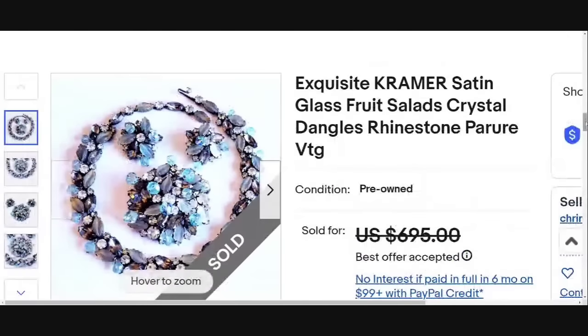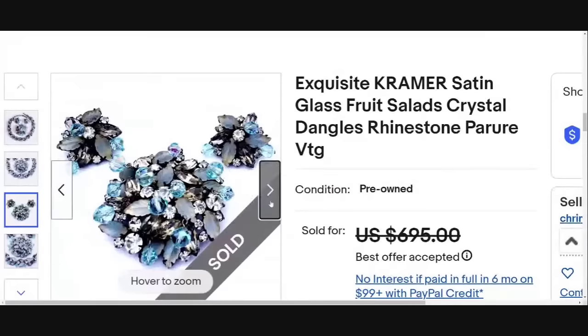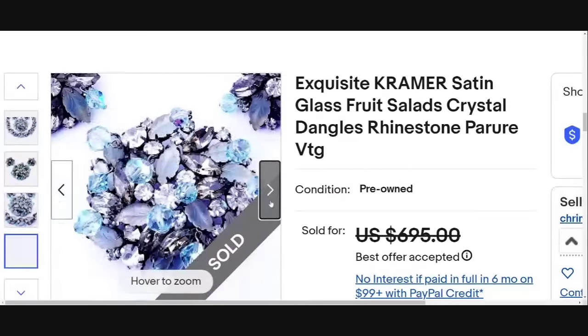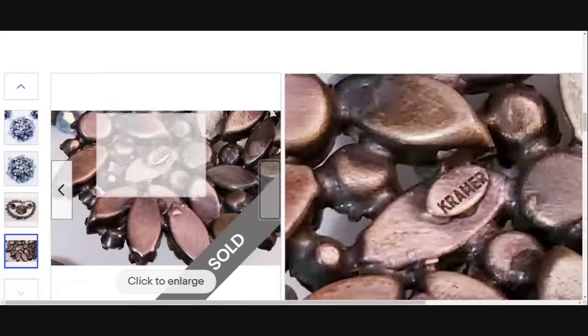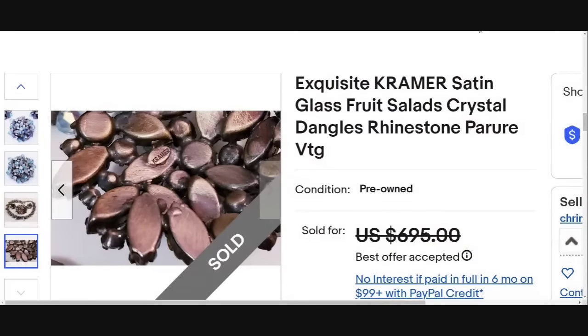Another name not in the last video, and that is Kramer. This is Kramer satin glass — they did put fruit salad, crystal dangles, rhinestone, vintage. Sold for a best offer on $695. This is a beautiful set with blues and purples. These earrings probably would be worth $100 to $200 by themselves. There you can see the Kramer signature. Watch for Kramer — again, another brand where I feel most are bread and butter, but there are some higher dollar ones out there.